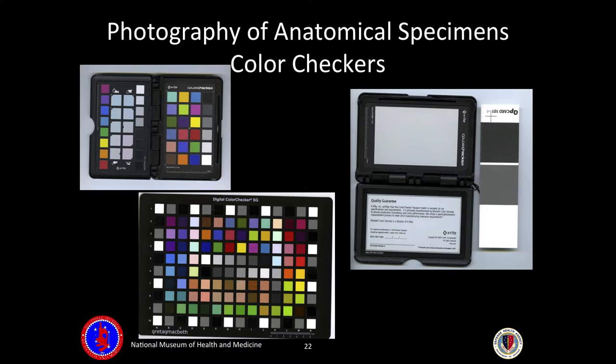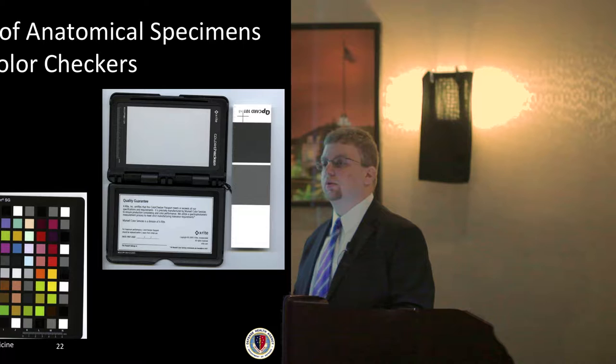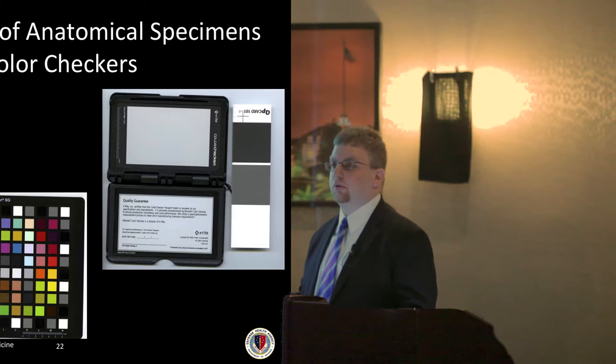An appropriately sized and selected color checker is also essential. I use color checkers and QP cards most often because we have a wide variety of specimens beyond human remains — on any given day I could be photographing a World War I uniform, a Civil War uniform, a hat, or a painting. Color is just as important as scales in ensuring correct white balance, so you're accurately illustrating what the specimen actually is.